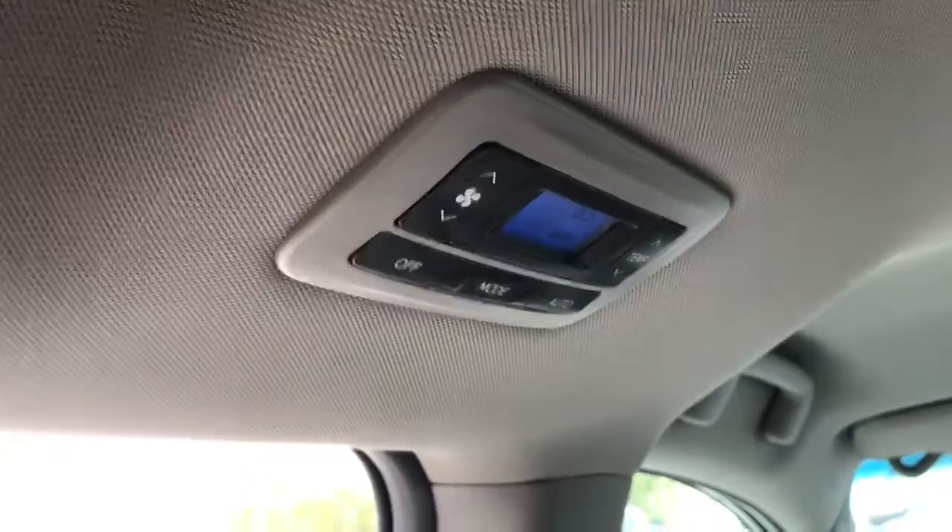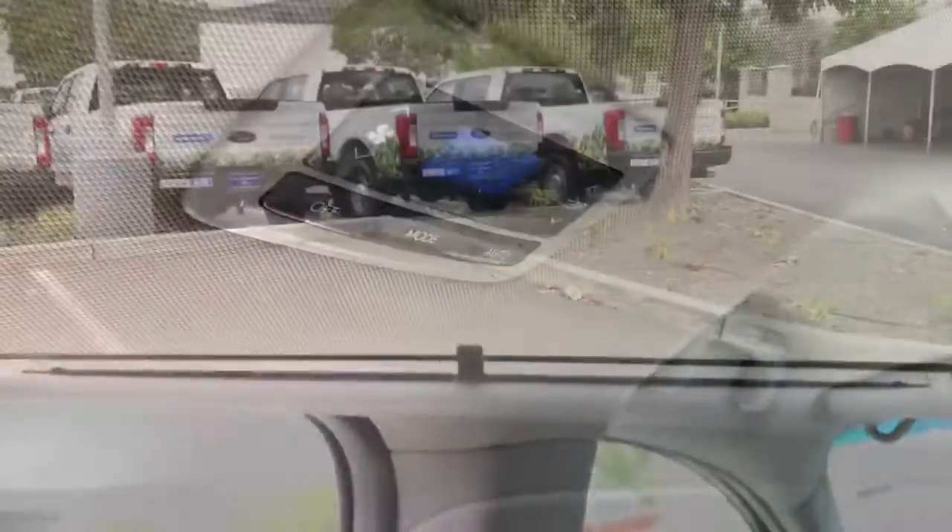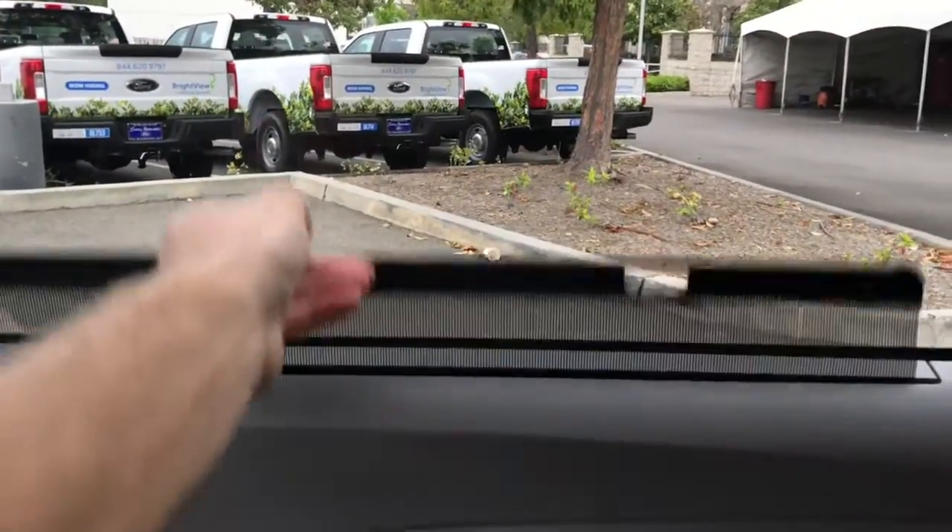Rear passengers are going to have controls for the AC. One other nice feature is it does have a sunshade for your rear passengers.